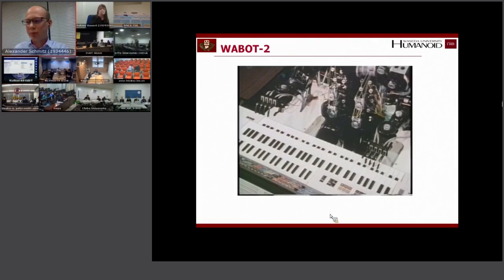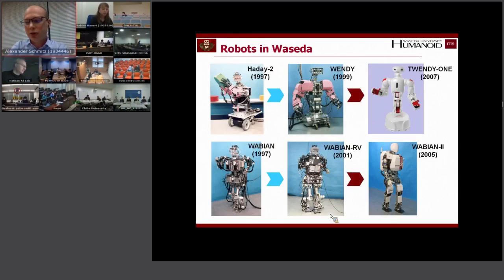Those were some of the very early robots in Waseda. WABOT-1 had no compliance, and WABOT-2 had a little bit of compliance because of its joints, but basically not so much compliance.